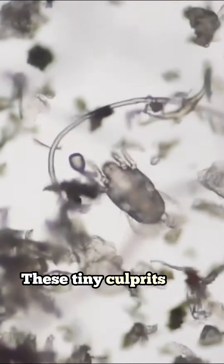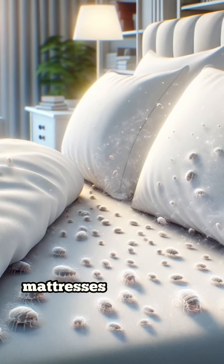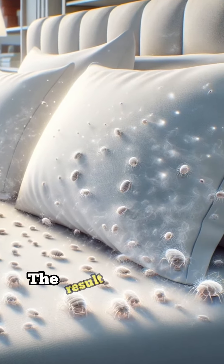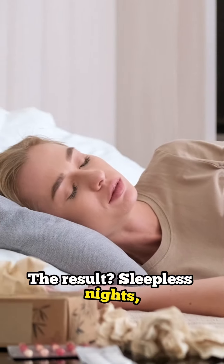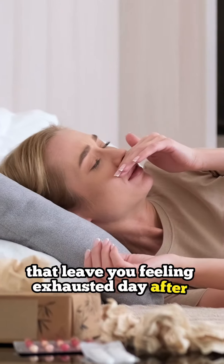These tiny culprits feed on dead skin cells and thrive in your pillows, mattresses, and sheets. The result? Sleepless nights, stuffy noses, and never-ending allergies that leave you feeling exhausted day after day.